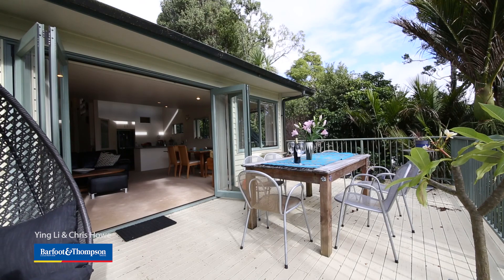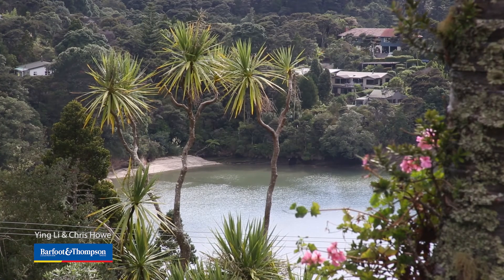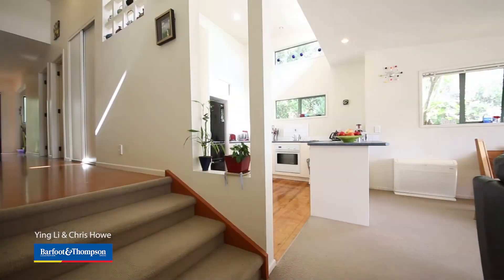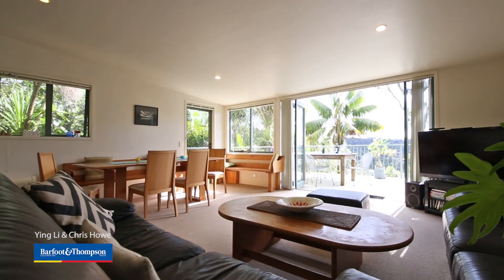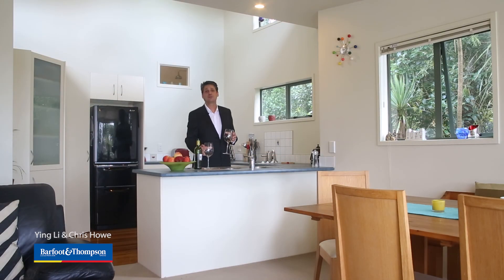This modern home is a typical Titarangi home. It has been designed to take advantage of the sun and sea views. You will enjoy the open plan living and kitchen and have a view through your wine glass.